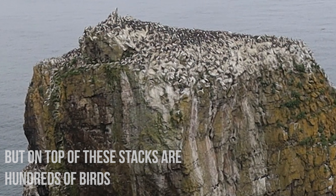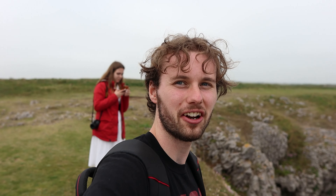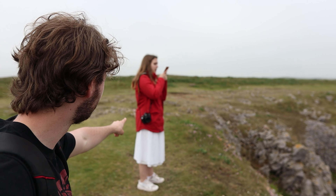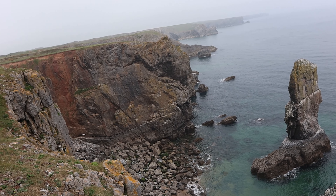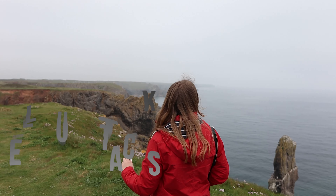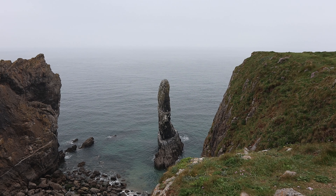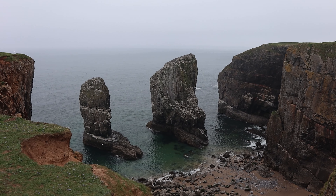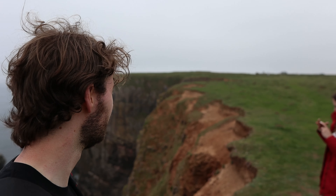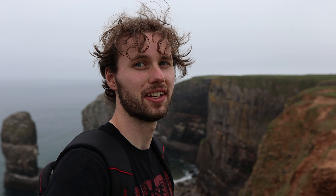There are yet more birds here — we've just been informed by a local that they are actually guillemots. This is a very impressive place. This definitely takes the cake of the Pembrokeshire Coast so far. It is a highlight. This kind of solidifies Pembrokeshire Coast as definitely my personal favourite coastline in the UK that I've found so far.